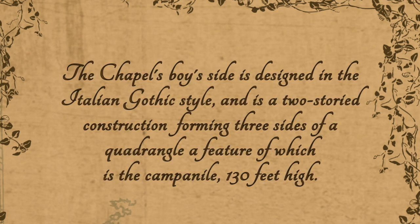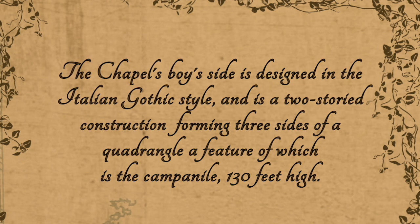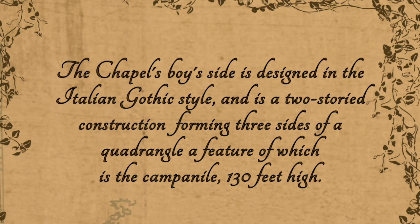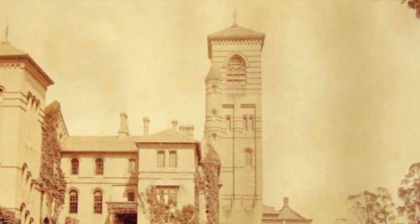Going back in time, the clock tower was built in 1869 as part of the school chapel. It would be more accurately described as being a church tower. A report from those days elaborates on the architecture: 'The chapel's boy side is designed in the Italian Gothic style and is a two-storied construction forming three sides of a quadrangle, a feature of which is the Campanile, 130 feet high.' The Campanile is what an Italian bell tower was called. We assume that from time to time the church bells would peal for services throughout the day.